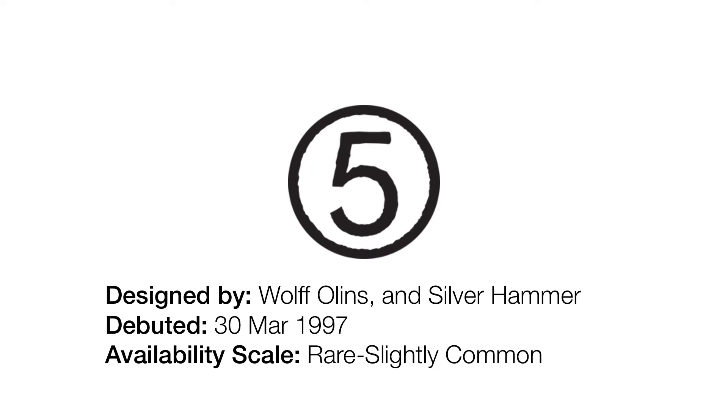Speaking of which, 1997 to 2002. Here we have a new variant, and basically as you can see here, the circle outline has become one big gigantic black circle outline.